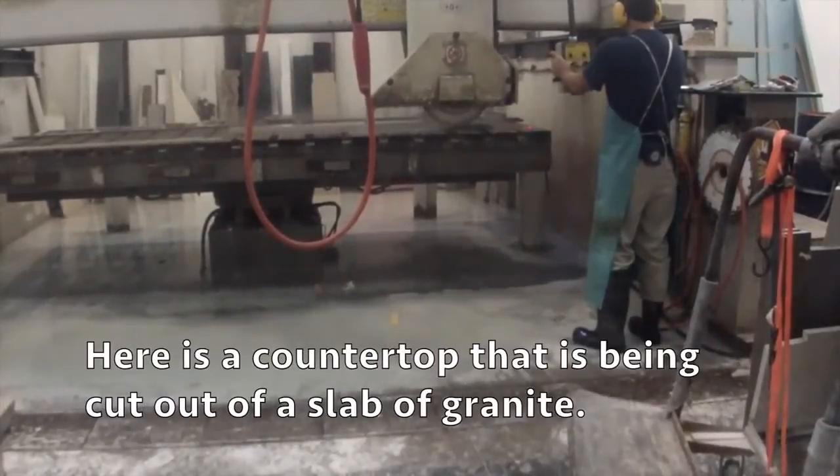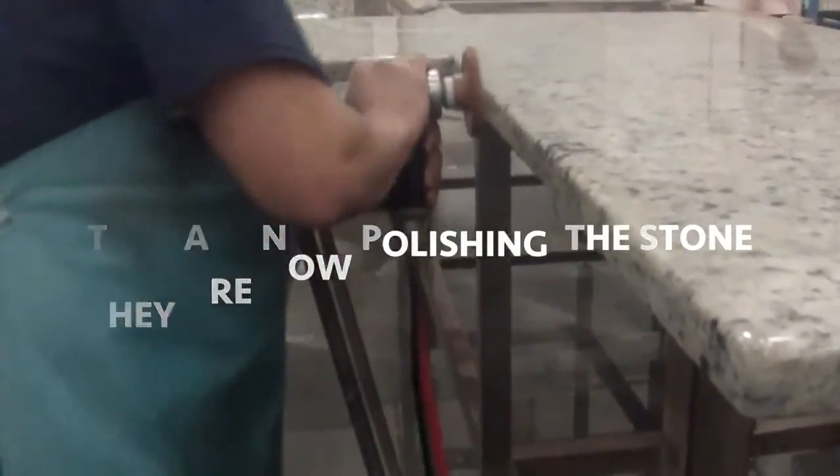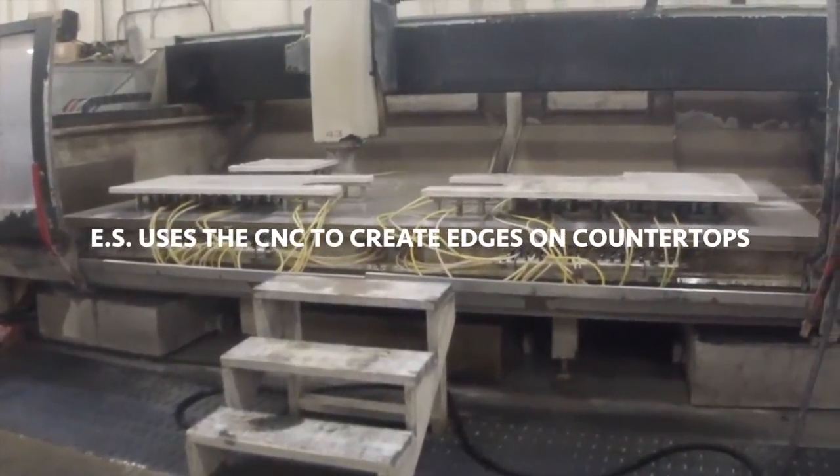Here is a countertop being cut out of a slab of granite. They are now polishing the stone. Eastern Surfaces uses the CNC to create edges on the countertops. Eastern Surfaces builds and installs high-quality countertops, which is why they are accredited by the Marble Institute of America. They are only one of three accredited companies in Pennsylvania.